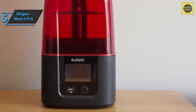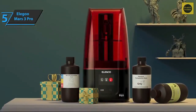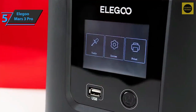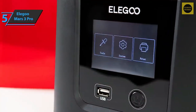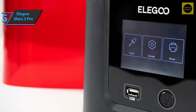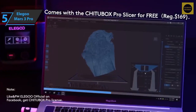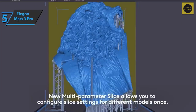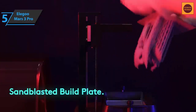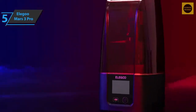Below the 3.5-inch touchscreen, the interior of the Mars 3 Pro has been completely revamped with a larger build plate, a redesigned tank, and a higher-resolution screen with a new light source underneath. The biggest improvement in this new model is the screen resolution and resulting print quality. Elegoo opted for a powerful new chip onboard LED light source. For the listed price, you can't beat this one.